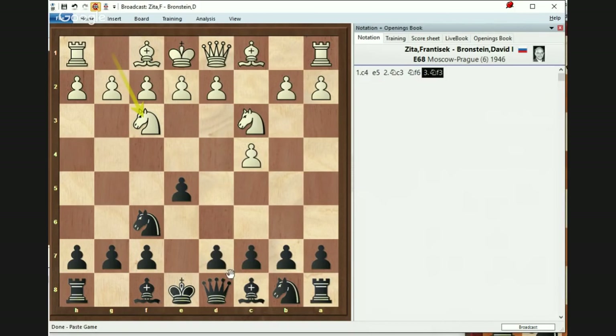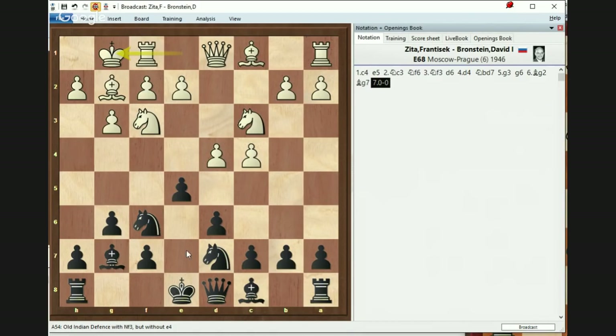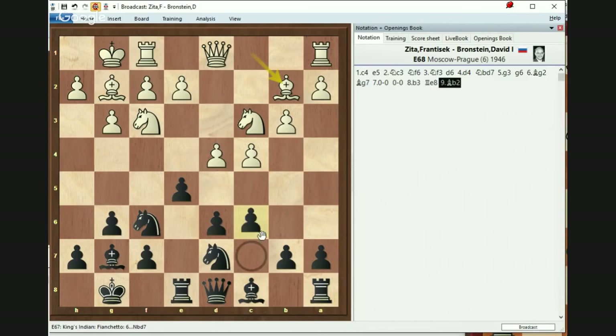White played d4, Nd7 — slightly different order. But Black still got g6 in place. Bg2, Bg7, castles, castles, and pawn to b3. As White played it this way, Black did Re8, Bb2, and pawn to c6. That is a very good structure. What are those three pawns doing? d6 is the base supporting e5. e5 is very strong as it's always intending to move — even if not, it's cutting off the White dark-square bishop and challenging d4.